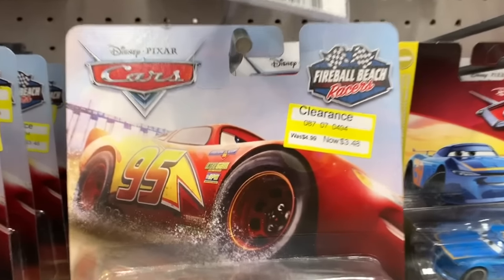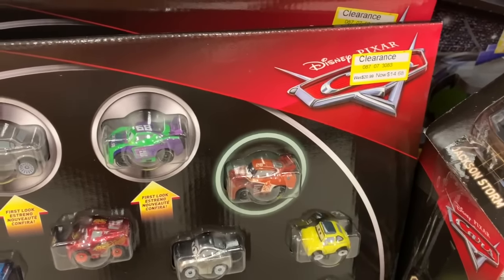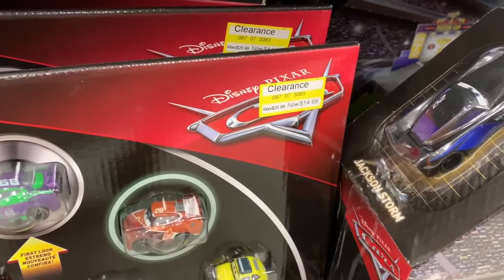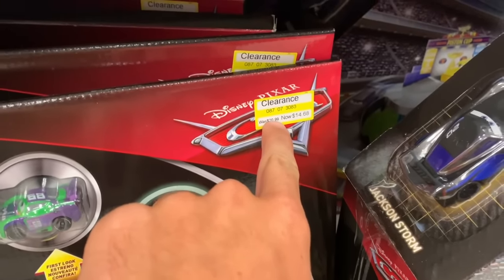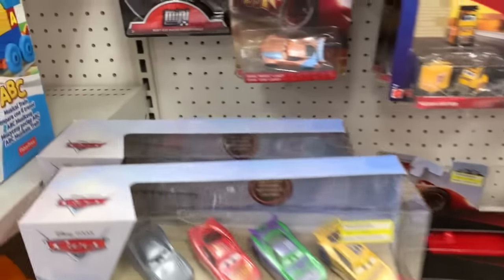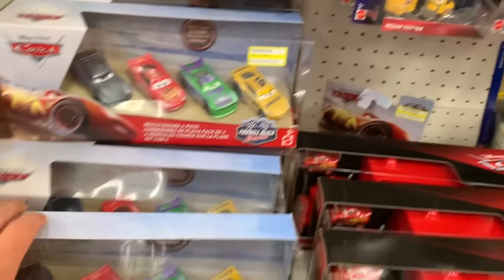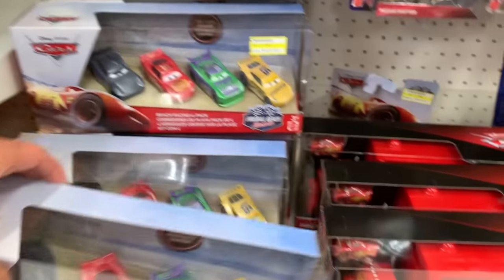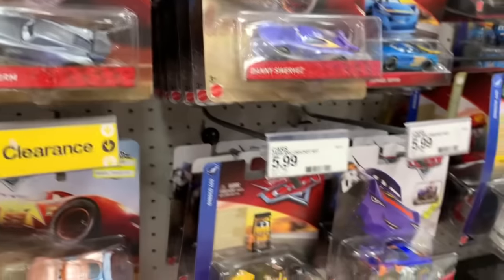They got Fireball Beach on clearance - that goes for the four pack as well. They also have the mini racers 15 pack here, the newer one, on sale for $14.98. It's pretty crazy because it was originally $30, not $21 - it was originally $30. So that is a great deal. I'm pretty happy; I might get some of this stuff on sale here.